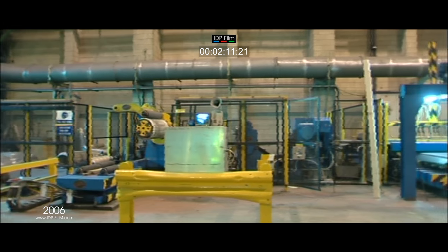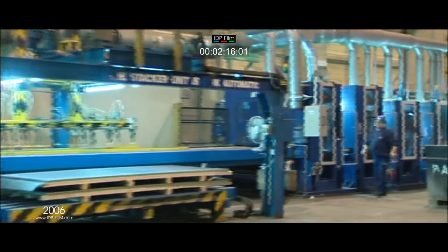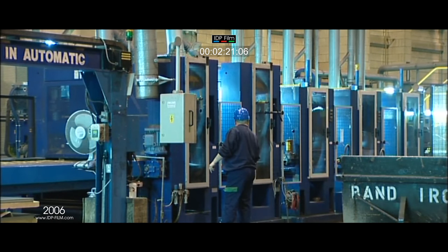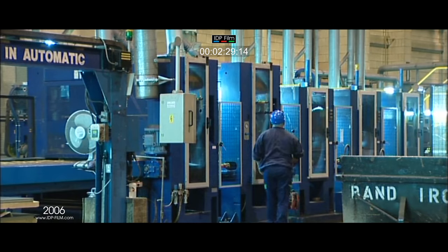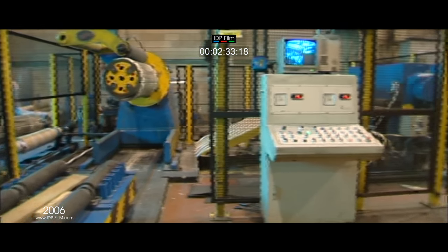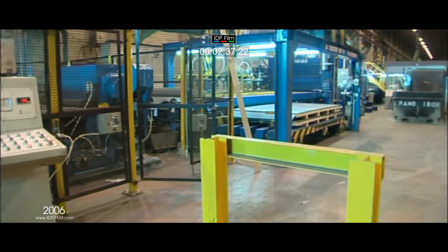The line can handle either sheet or coil with a gauge range of 0.4 to 3.25 millimetres and a maximum coil weight of 8 tonnes. Steel from up to 1550 millimetres wide down to 600 millimetres can be processed with a wide variety of surface finishes. The line is capable of coil speeds up to 30 metres per minute and up to 4 sheets per minute on sheet.